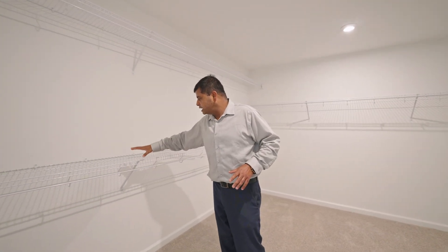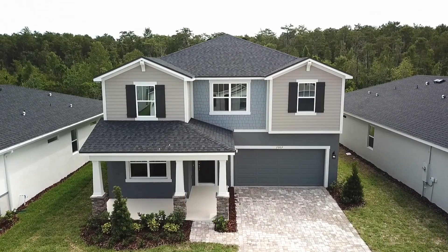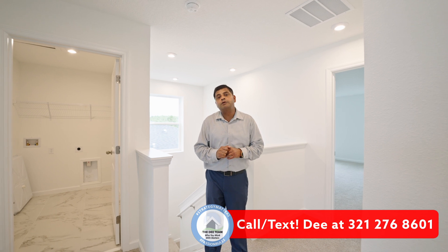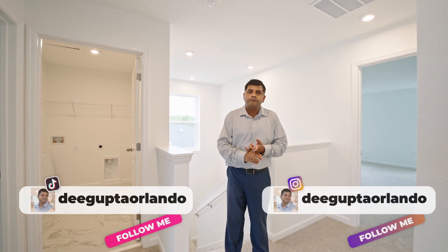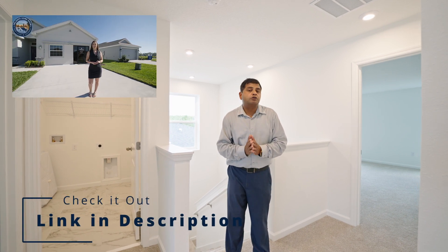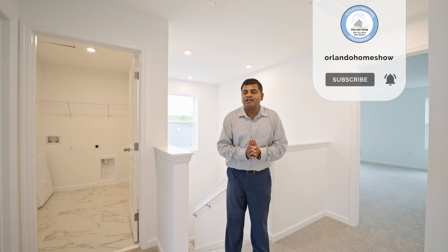I don't know why builders always just do wire racks in closets — I've seen that in homes at $300,000 all the way over a million dollars. I'd recommend getting an Ikea, California Closet, or Closet by Design setup. When you call me and my team, you'll be talking to someone whose job is to connect you with the right agent — our services are free. Make sure to read our reviews on Google, Facebook, and Zillow. If Spanish is your main language, check out Orlando Home Show en Español run by amazing Ana Karina. Thank you for watching, bye for now.